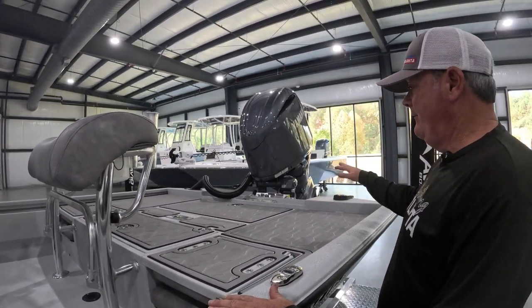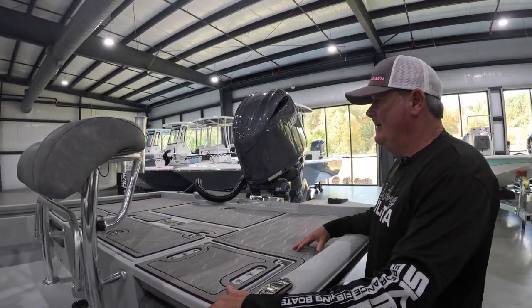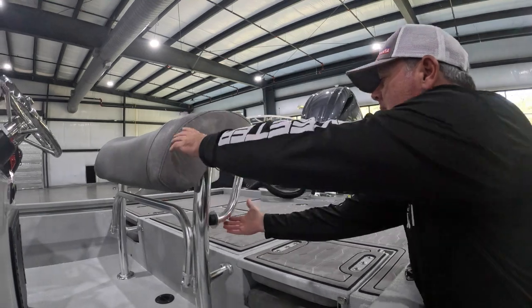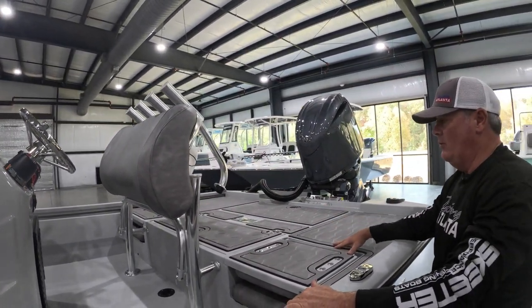They have moved the fuel tank from the center of the boat to the rear of the boat, which opens up a little bit of room. They have redesigned the leaning post, which actually lifts up to give you access to your live well.